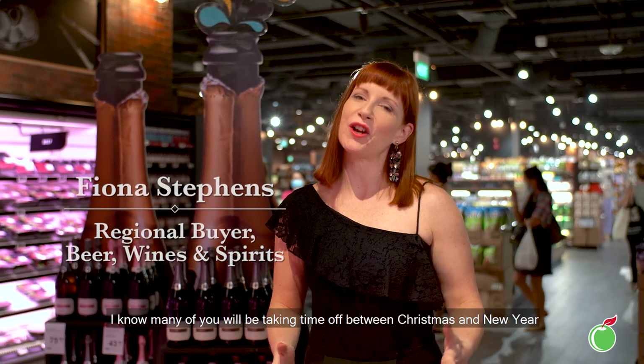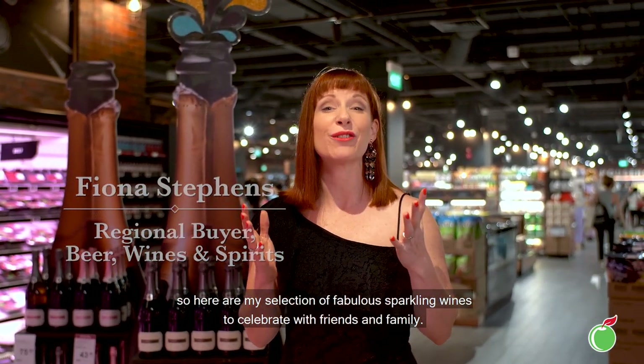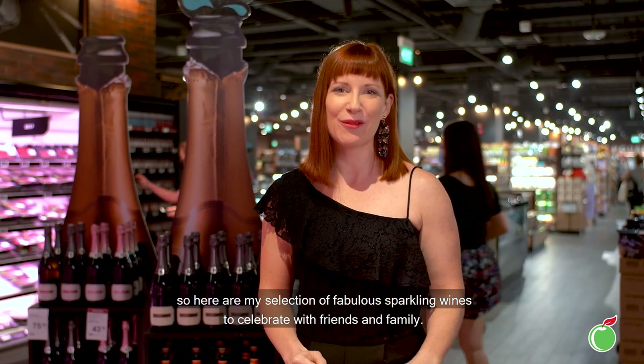Hello and welcome to Cold Storage. I know many of you will be taking time off between Christmas and New Year, so here is my selection of fabulous sparkling wines to celebrate with friends and family.